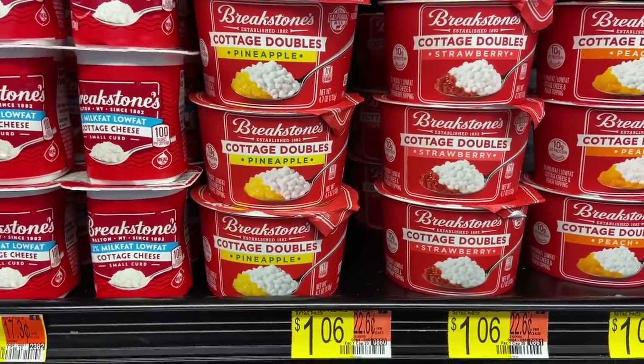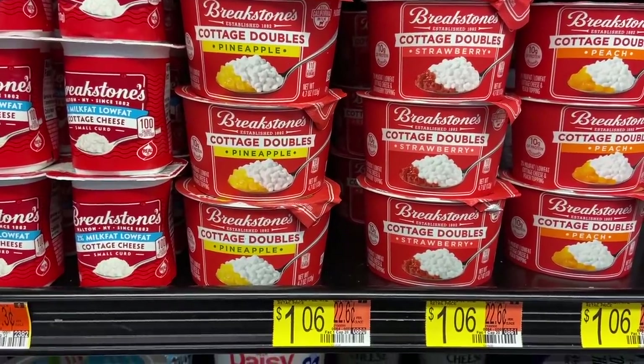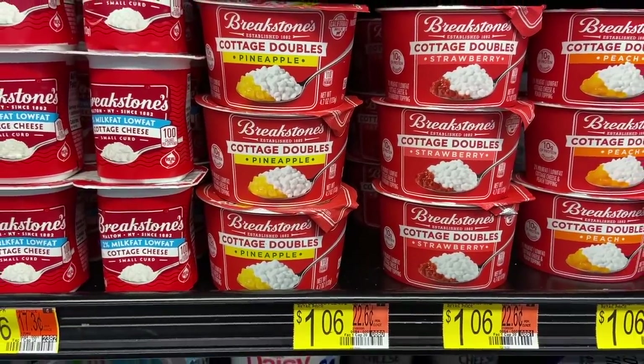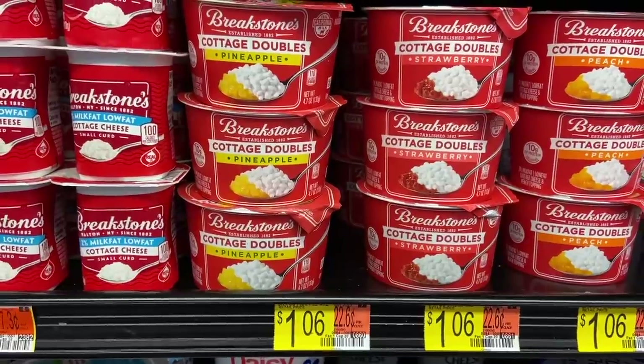Crazy cheap deal on the Breakstone's Cottage Doubles — a really easy one to help hit your Ibotta bonus. They're $1.06, and there's an Ibotta rebate right now for $0.50 back on one, making these just $0.56. Really amazing and yummy deal.